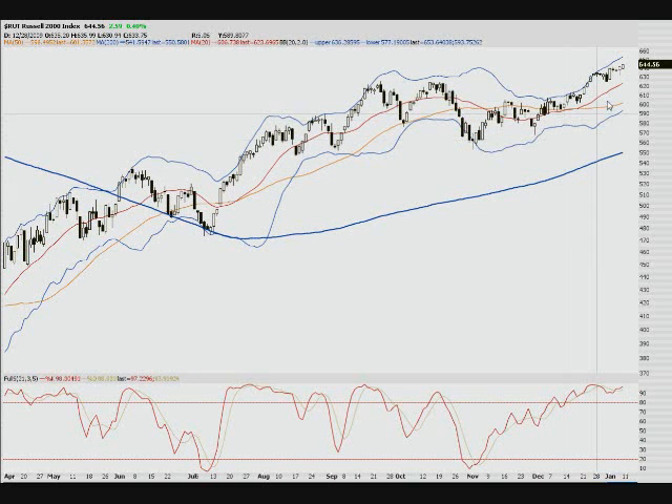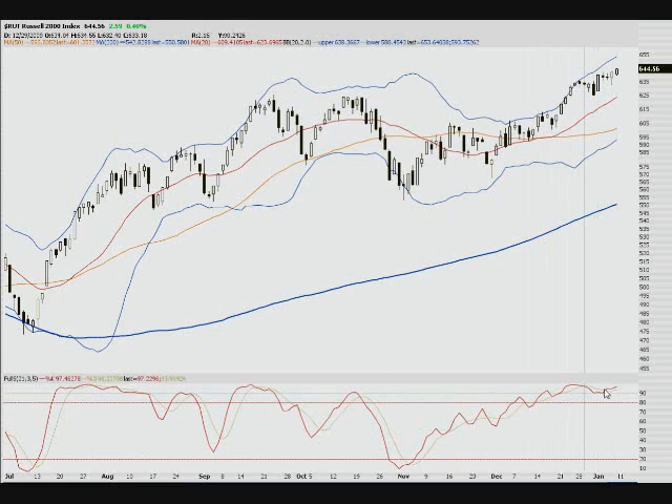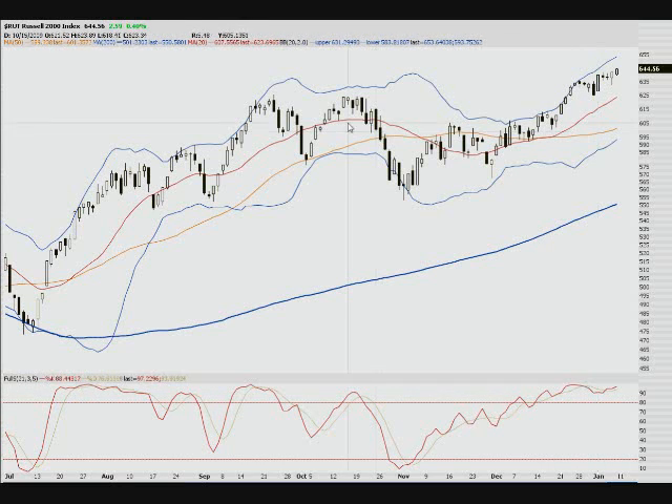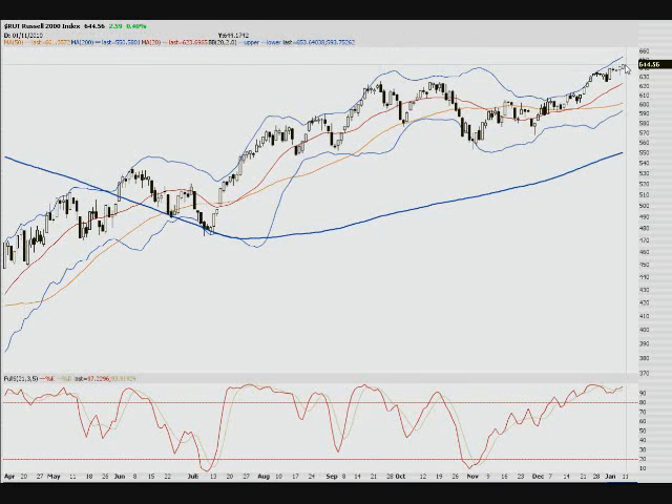The Russell 2000 is kind of slowing down. This thing was the strongest — you can see it broke out — but it's kind of flat and just barely moving up again. The Russell is showing very high RSI, very overbought right now, but it's still hanging out there. It can be overbought for a while. Nothing really breaking out.